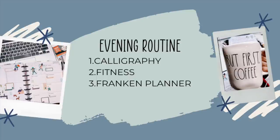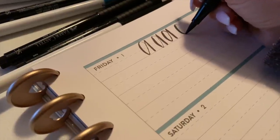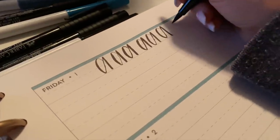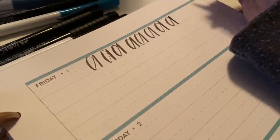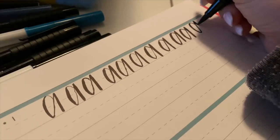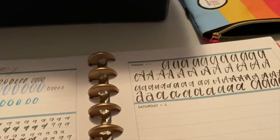Now let's look at my evening routine. The planners I get into in the evenings are my calligraphy planner, my fitness planner, and my franken planner. First up, I'm in my calligraphy planner practicing the letter A. I'm following a hand lettering challenge from According to Ali — I love her challenge because she's doing letters rather than words. As a beginner, I need to crawl before I can run, and crawling starts with actually doing the letter.